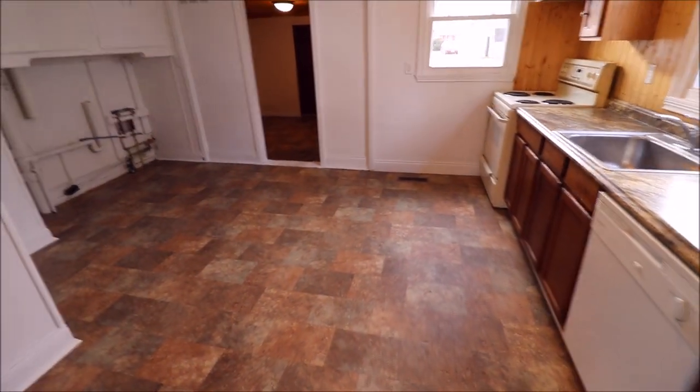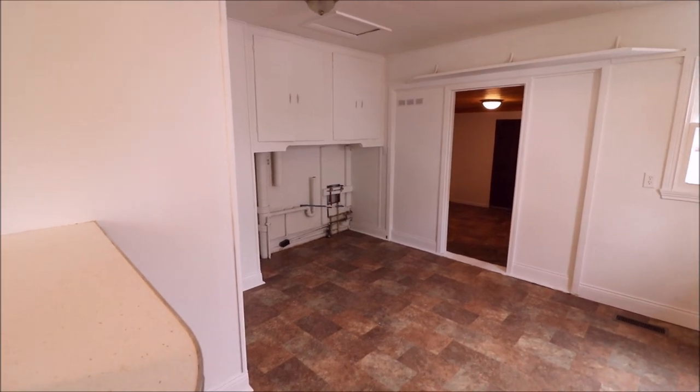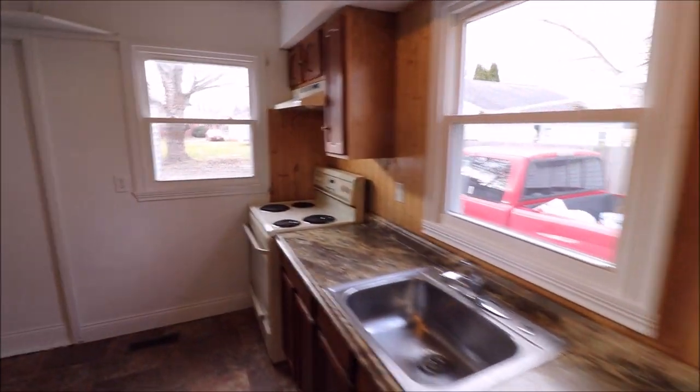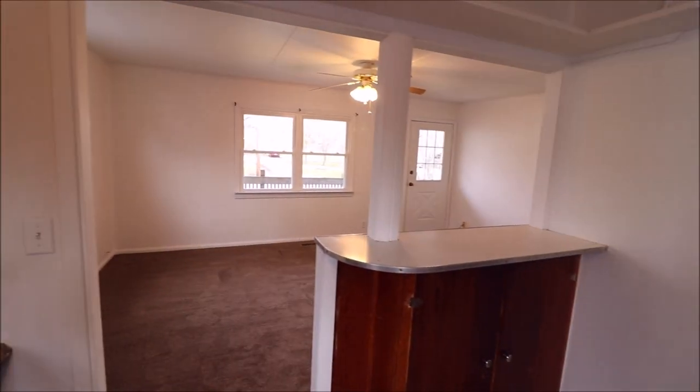You can see new flooring in the kitchen. Over to our left here would be where the washer and dryer goes. Lots of countertop space here.